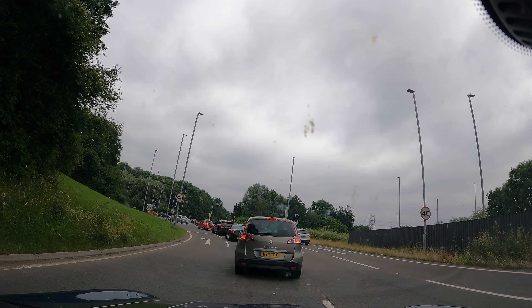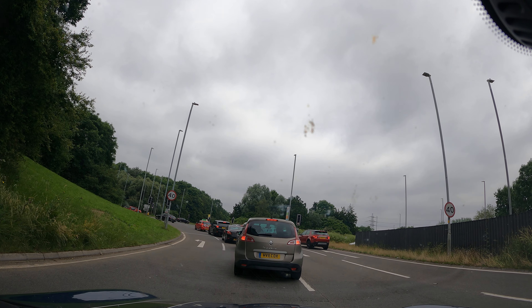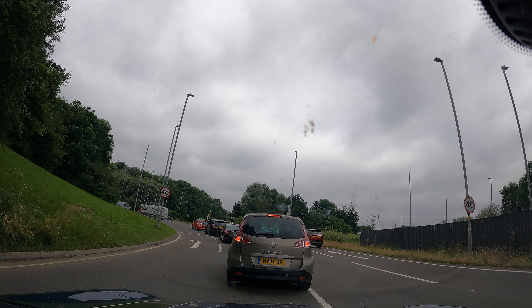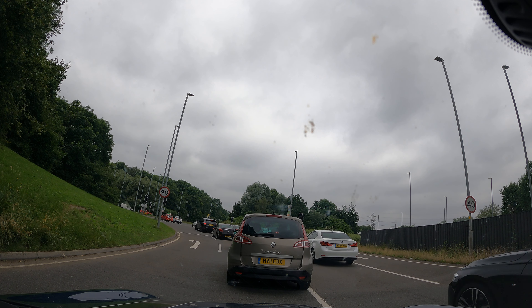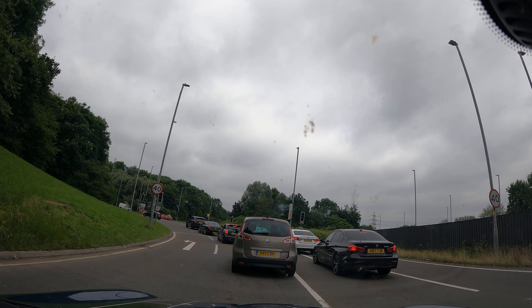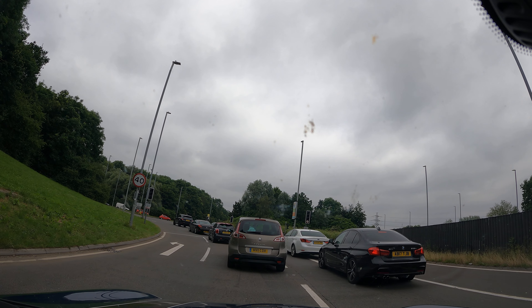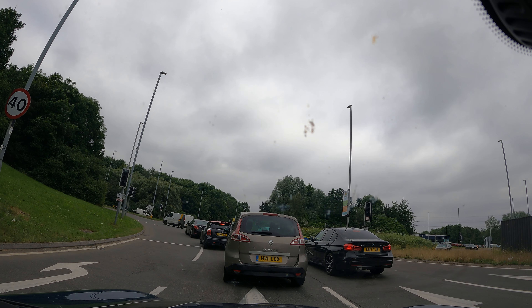The traffic lights aren't working, so treat it like a normal roundabout. Obviously you've got a solid white line — so when the traffic lights are working, that's where you wait if it's red. Then we've got about a whole car's width between that solid white line and the broken lines.